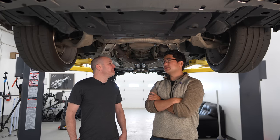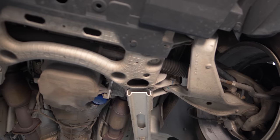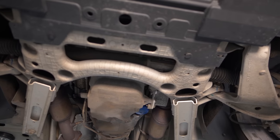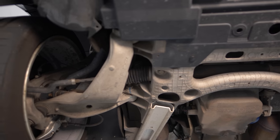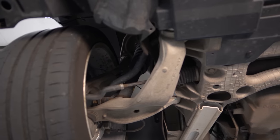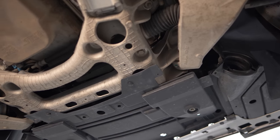You have double wishbone suspension on the front that is aluminum. You have an aluminum subframe, and you have BWI's — or GM's — second generation MagneRide dampers that allowed this car to be faster than any other production sedan in 2009. Faster than an M5, an E92 M3 — around the Nürburgring.